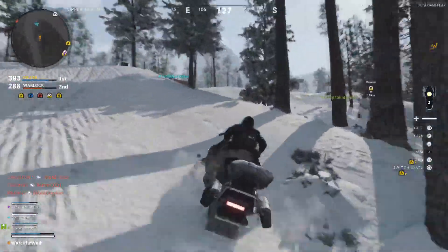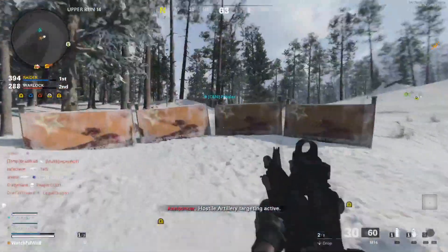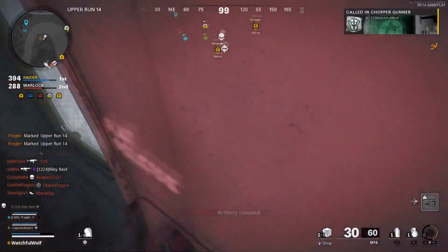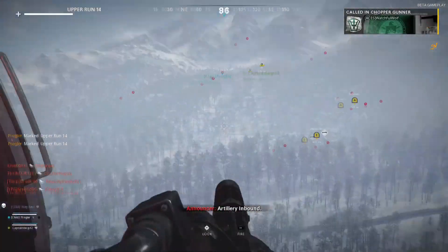Hey, what is up Wolfpack, it's me Cal here, and today I want to share with you guys how to get free COD points in Call of Duty Black Ops Cold War. This of course works for any game with microtransactions.